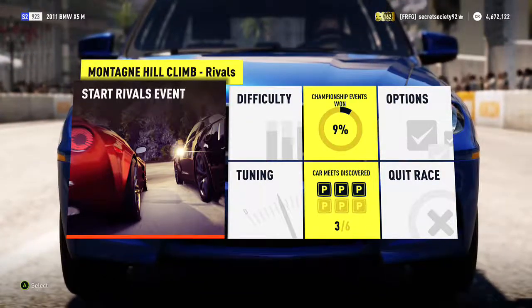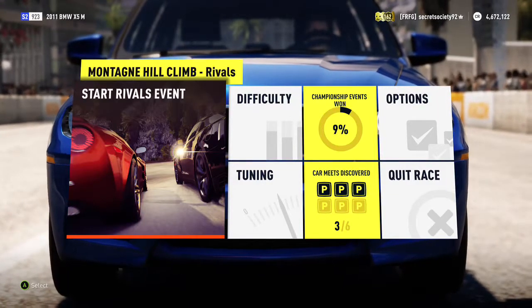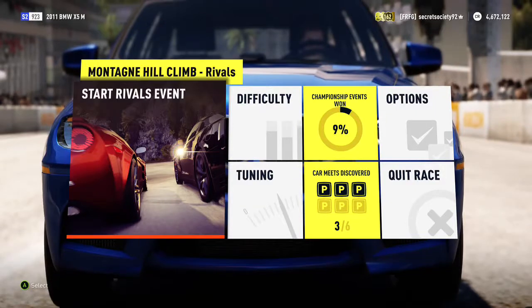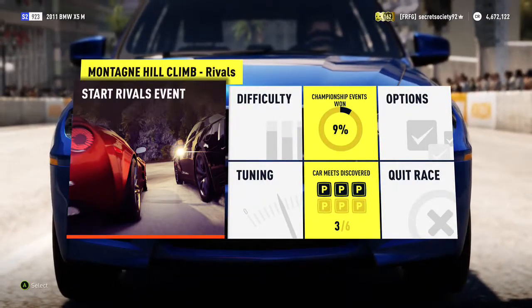Welcome everyone to another off-road silly bill. Today we're dealing with the 2011 BMW X5 M. It has an 800 horsepower 5 litre V8 which weighs just over 4,100 pounds. So it's not the lightest but by no means the heaviest. So let's see what happens.